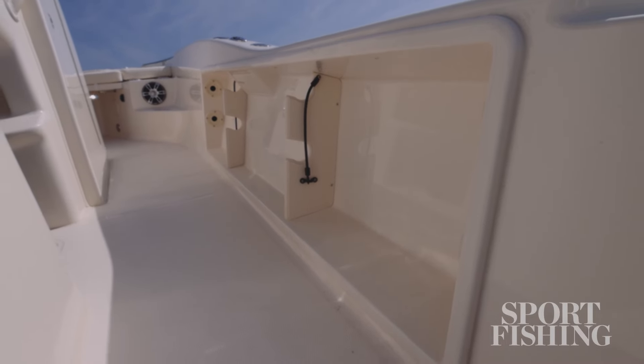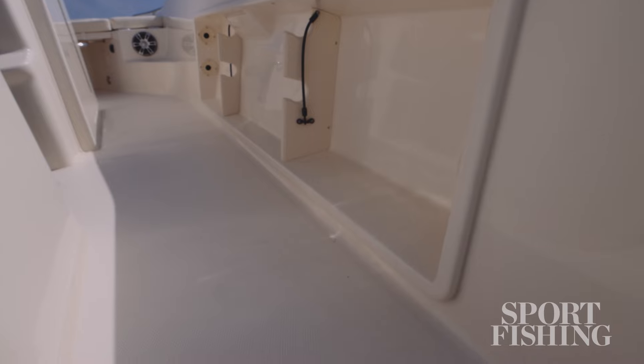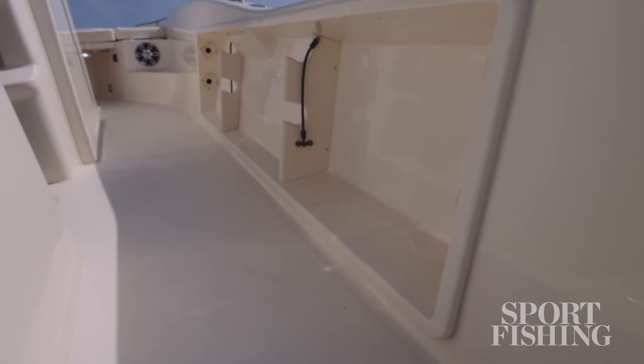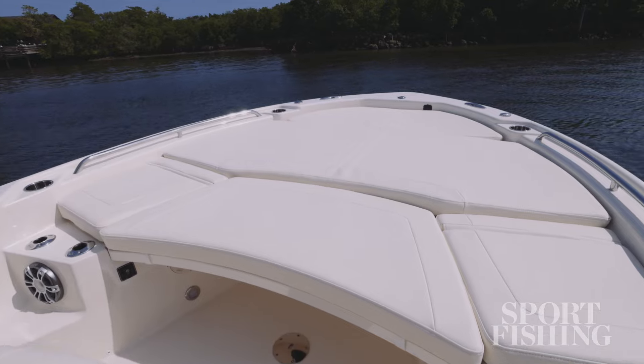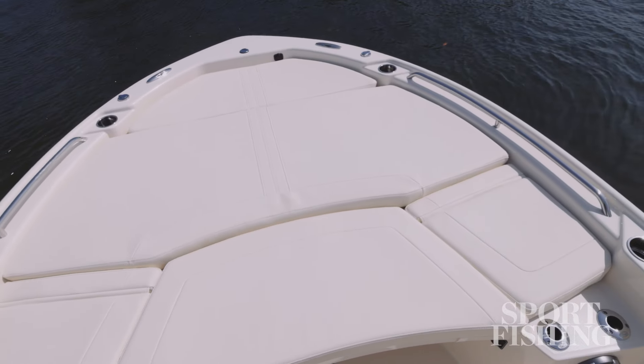Moving forward, the passageway to the bow is spacious and easily accommodates the head compartment swinging door. Seating on the bow platform is spacious and comfortable, especially with the center casting deck in place and covered with a cushion.